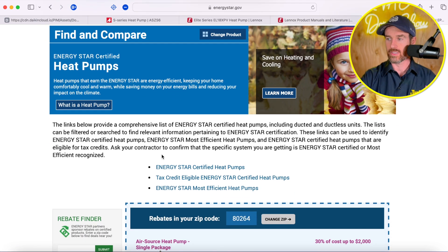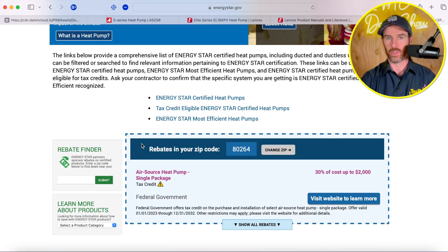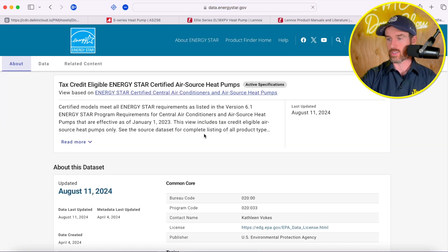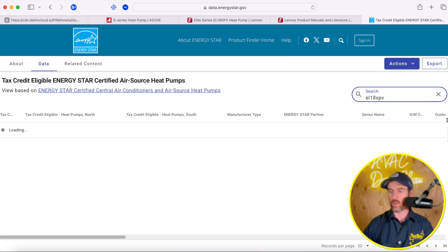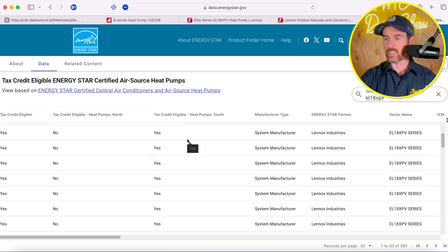I've got the energystar.gov website pulled up here. Unfortunately, they changed the layout — they used to have all the heat pumps laid out. But basically, if we search for these particular systems and type in the model numbers, it will narrow it down. It is very finicky. But the bottom line is that the Lennox system — it says yes, it's tax credit eligible, but not in the north — yes in the south.